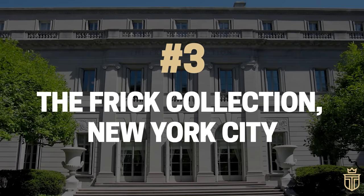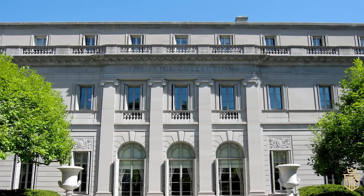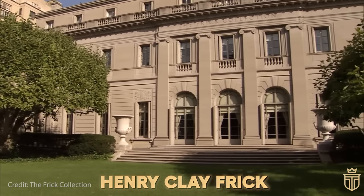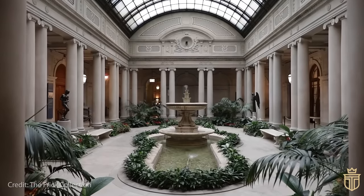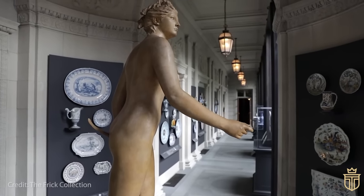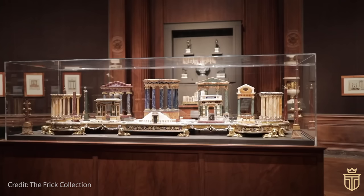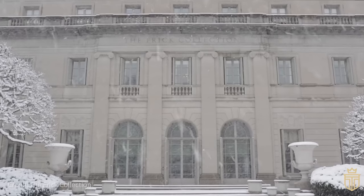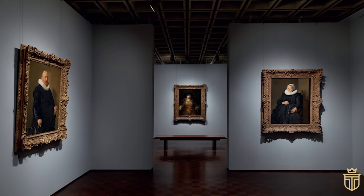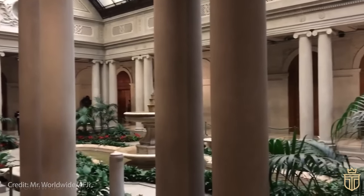Number 3: The Frick Collection, New York City. Also in the upscale enclave of Manhattan's Upper East Side, the Frick Collection elegantly unfolds as a symbol of Henry Clay Frick's fervent love for art. This steel tycoon, with an eye for masterpieces, commissioned his mansion in 1913, giving the architectural baton to Thomas Hastings of Carrere and Hastings. This grand residence was meticulously designed to be a canvas for Frick's vast art collection, boasting luminaries like Vermeer, Rembrandt and Gainsborough, alongside a parade of decorative arts including furniture, porcelain and clocks.